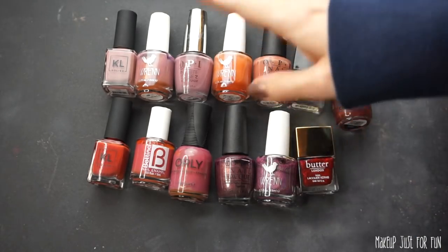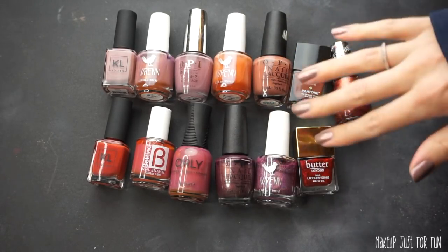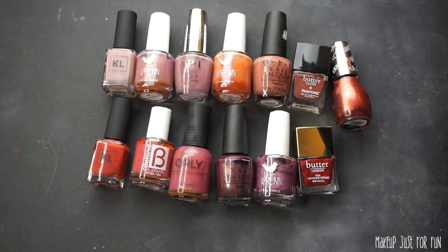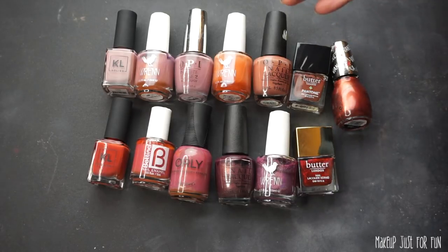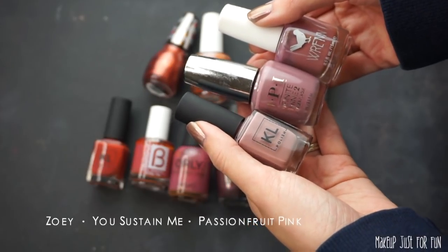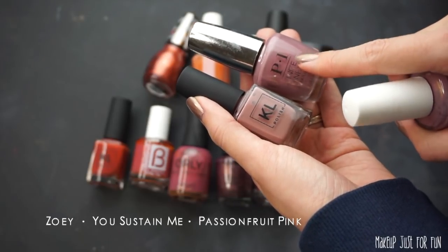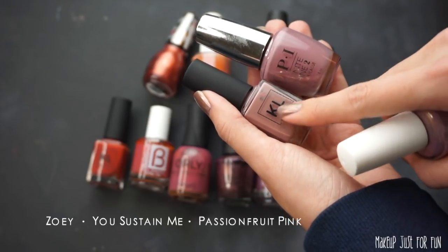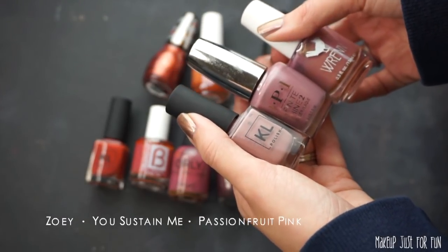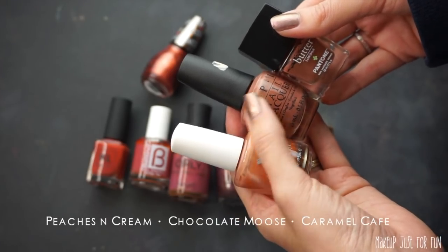Here are some neutral mauve, reddish-purple stragglers that didn't quite make it into the previous color groups. We're seeing a bunch of shades that look really similar again. I know these three polishes look similar, but I really like all three of them — one's a darker mauve, one's a pale mauve — they all look similar, I know, but I love them and I'm keeping them.